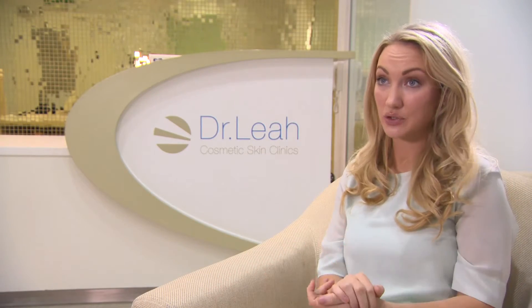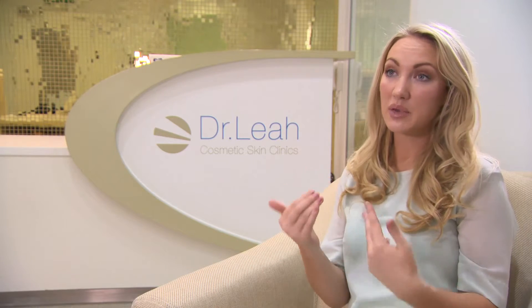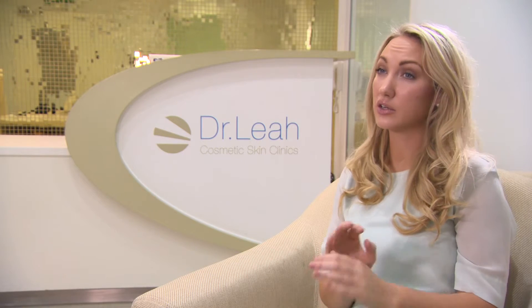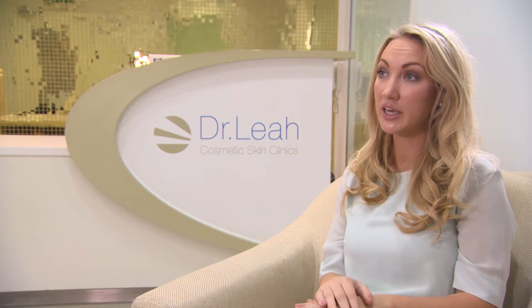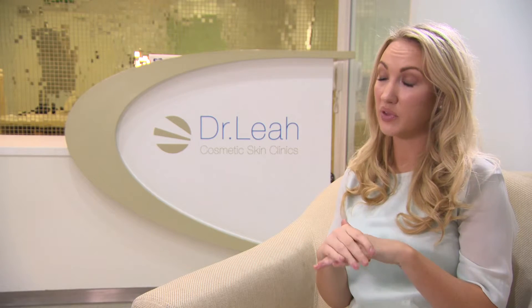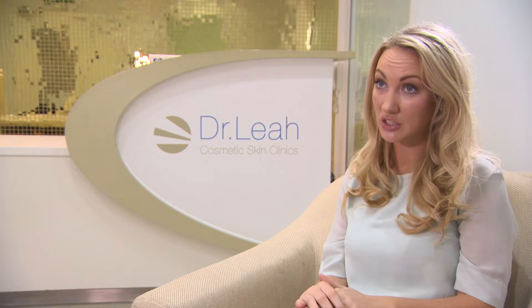In terms of aftercare, I believe that this is as important as the treatment itself. I counsel my patients thoroughly about the importance of aftercare. The things I advise are: do not apply any makeup for approximately three days post procedure, and instead apply Fucidin antibiotic ointment to the entry and exit points to ensure there is no possibility of infection at the sites.